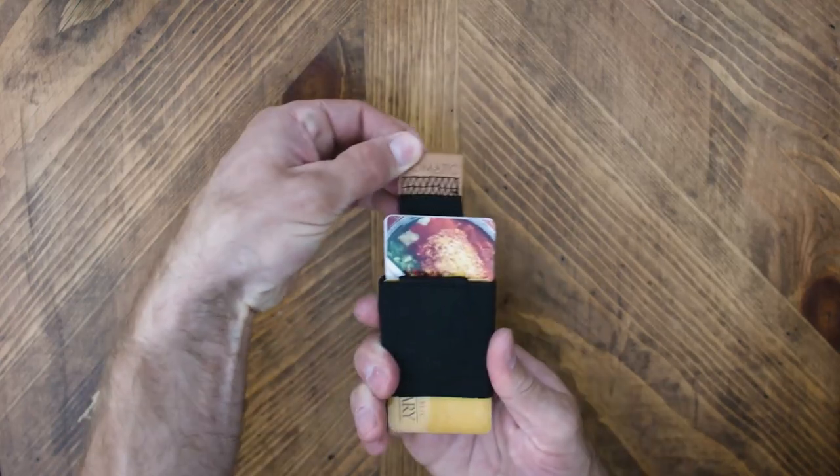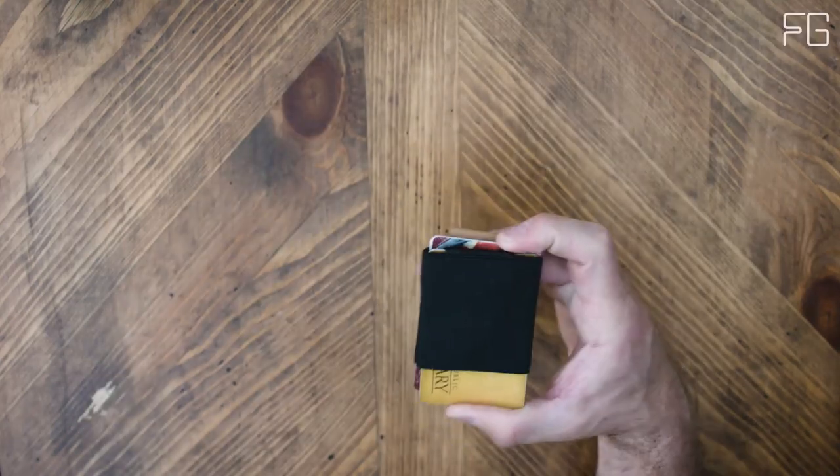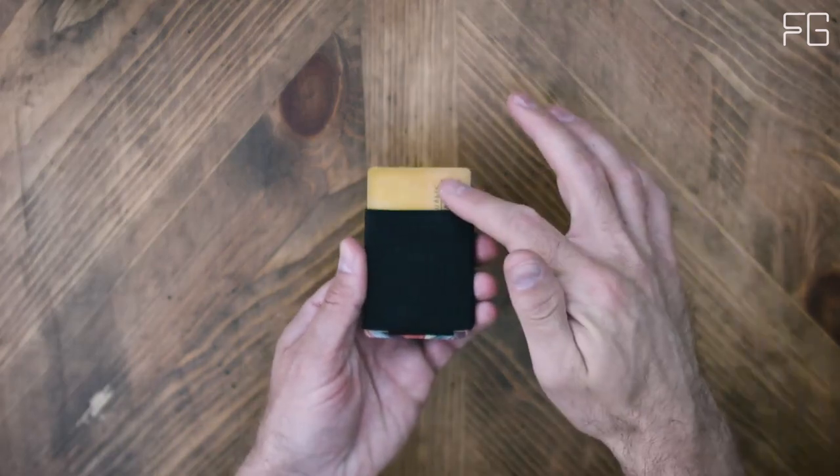What's up guys, today we're going to take a look at the best cardholder wallets on the market. So let's get started.